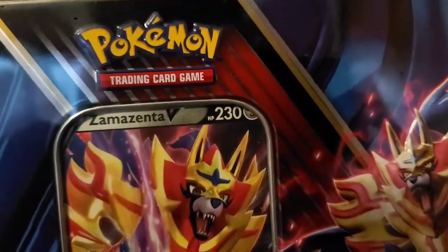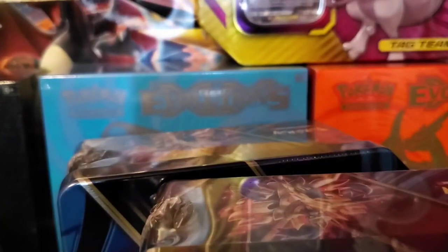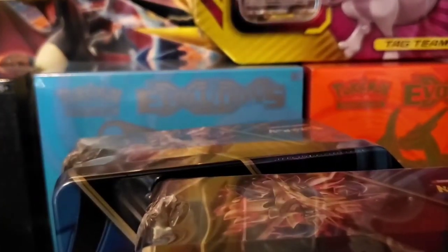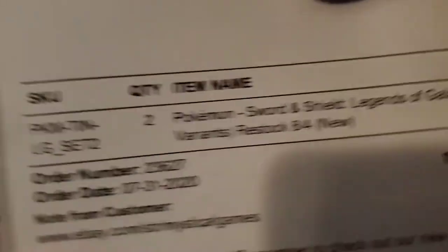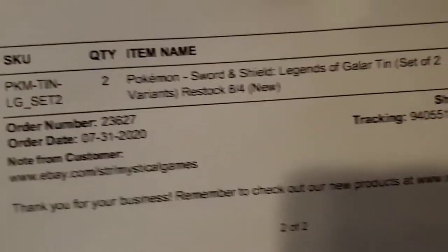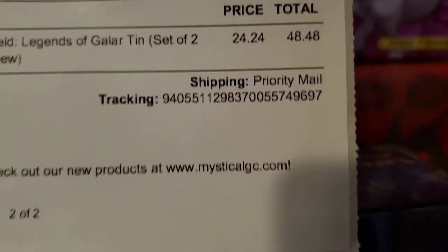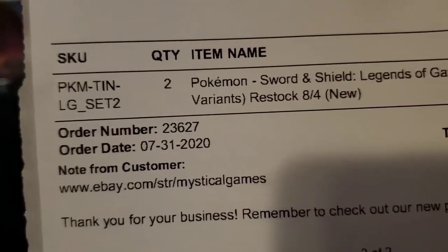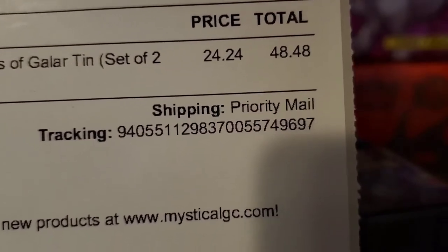Alright, we got the Zamazenta tin and I got another one. Let me cover up my address — but yeah, I bought these a while back in July. It was 24 dollars for two tins, so 24 and 24, then 48 total for all four. It's a steal. I haven't opened up any Rebel Clash but I believe it has some inside.